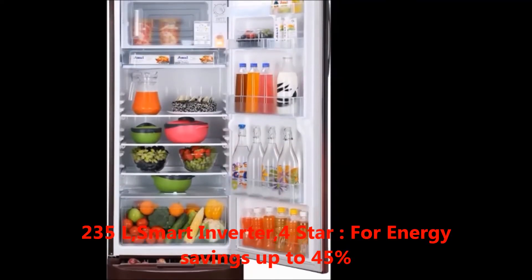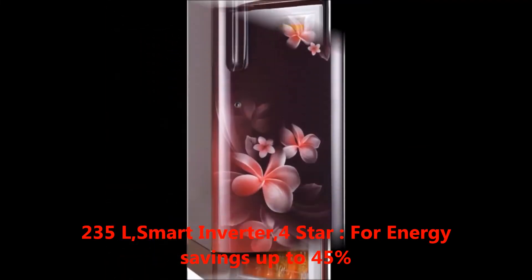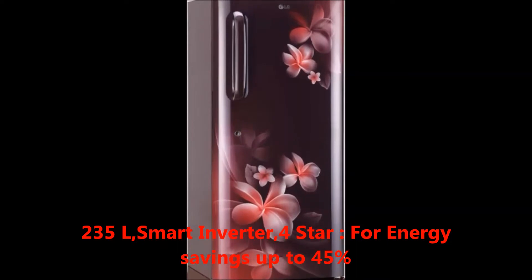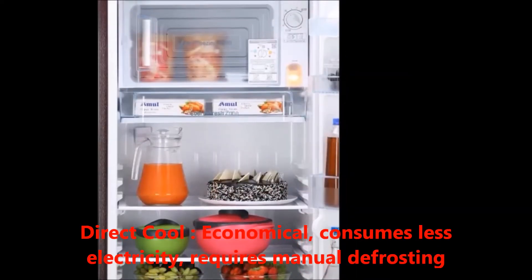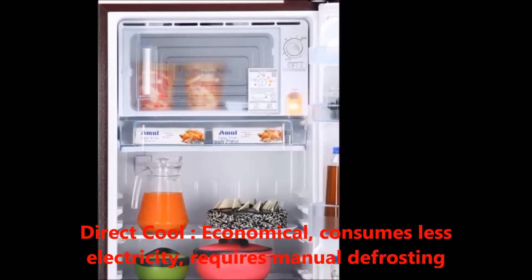The capacity is 235 liters, compressor type is smart inverter, performance is four-star for energy saving up to 45 percent, and the defrosting type is direct cool, which is economical and consumes less electricity.